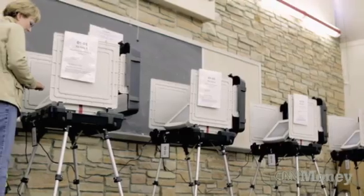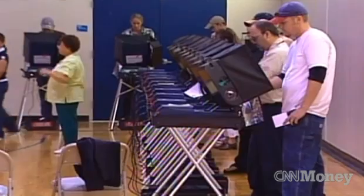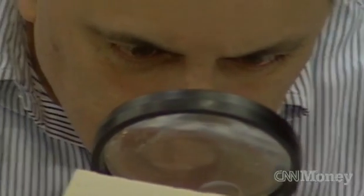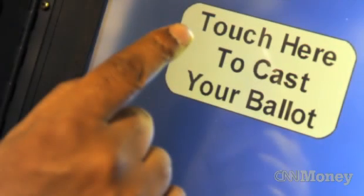On November 6th, nearly 26 million Americans will use a touch screen to vote — a major technical advancement since the 2000 elections that all but guarantees no hanging chads will mar the electoral process. But experts say these machines also come with potential problems, and that it can be remarkably easy to hack some of these touch screen voting machines.